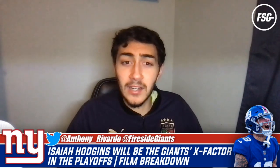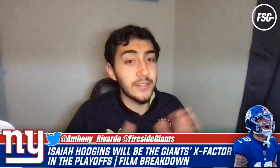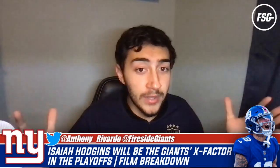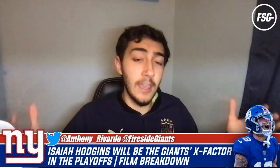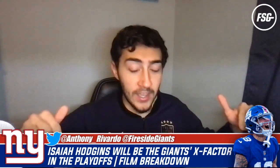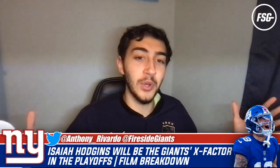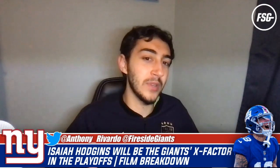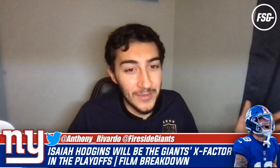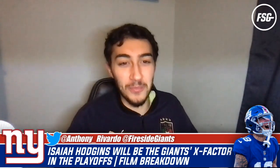Make sure to comment below if you enjoyed this film breakdown and what you want me to break down next. Leave a like if you enjoyed this episode of Fireside Giants, subscribe to the channel if you're new, and ring the bell so you don't miss an episode. We've got a lot of great content coming out this week and hopefully for a few more weeks as the Giants win some playoff games. Leave a like - catch you on the next one. Let's go Giants, let's go beat those Vikings!